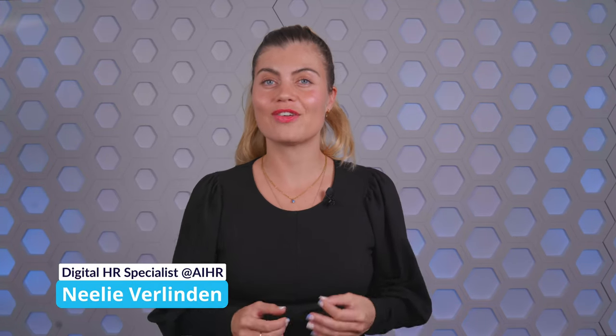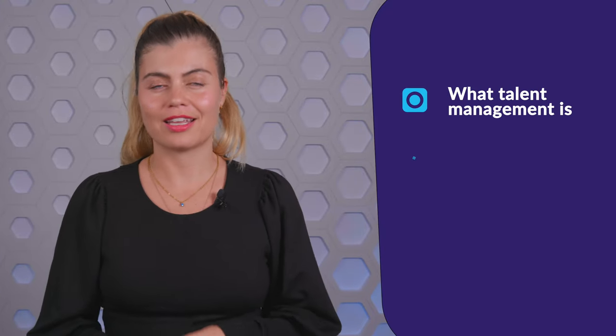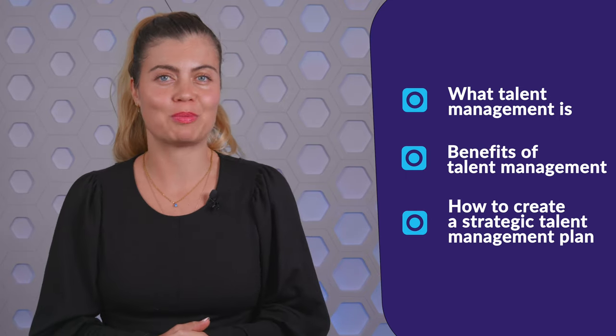Hi, I'm Nelly and welcome to this learning bite on talent management. In this video, you'll learn what talent management is, its benefits, and how you can create a strategic talent management plan.